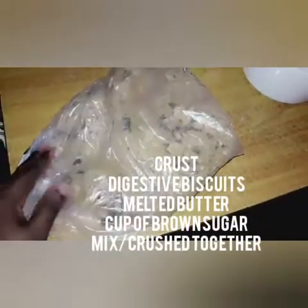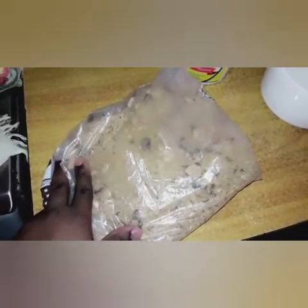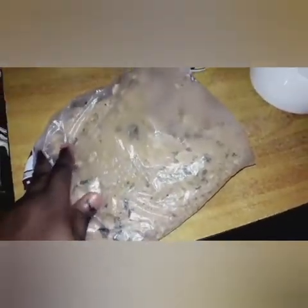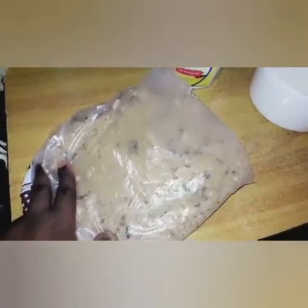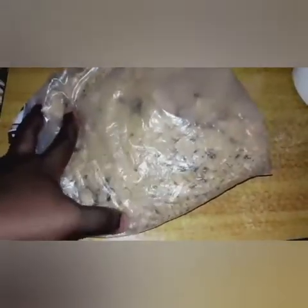I was using the pan to crush the biscuits but it was taking a little more time than I wanted, so I just put the crumbs into a bag and I'm breaking them that way. If you have a rolling pin you can press it. Almost through!